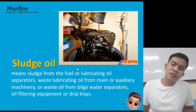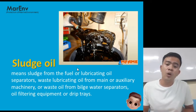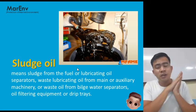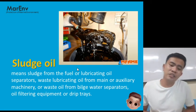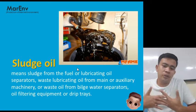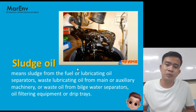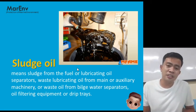Sludge oil means sludge from the fuel or lubricating oil separators, waste lubricating oil from the main or auxiliary machinery, or waste oil from the bilge water separators, oil filtering equipment, or drip trays. When you separate oil from oily water, the residue becomes sludge which goes to the sludge tank. Burning sludge is not allowed under the annexes.